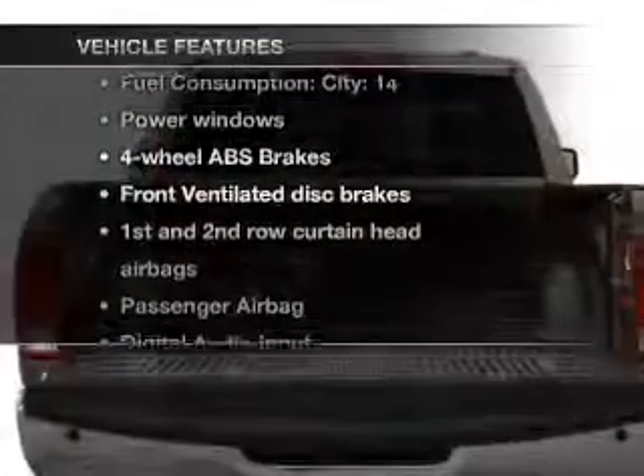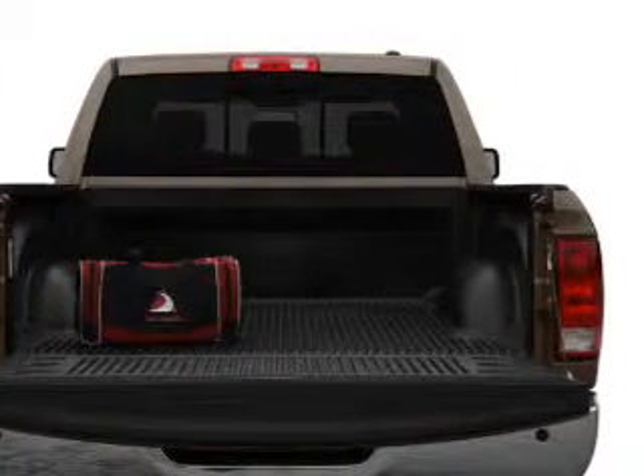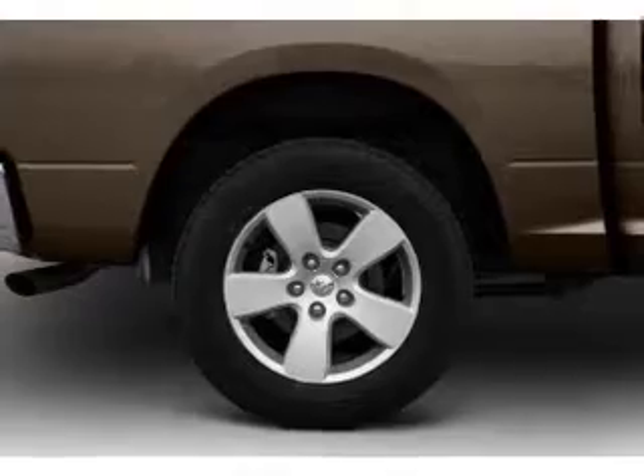Enjoy these notable features that are included in this vehicle: power windows, an AM/FM stereo with a CD player, power steering, an adjustable tilt steering wheel, and air conditioning.